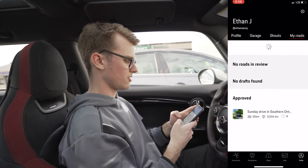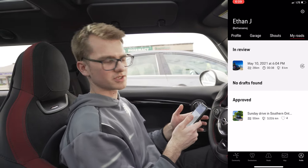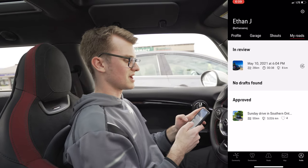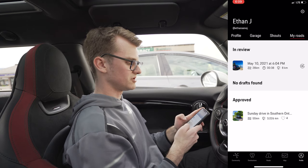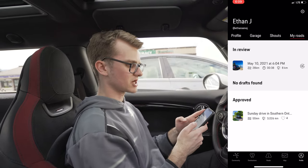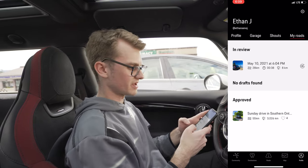So now what they do is they just quickly look at the road, make sure that you didn't draw some weird art with the map, and then they'll publish it and let people look at it. It's cool because now people can go to your road and actually write reviews on it and give it a nice little heart if they like it.